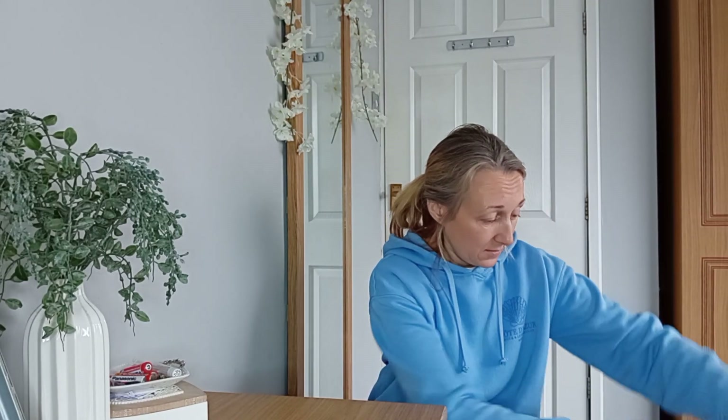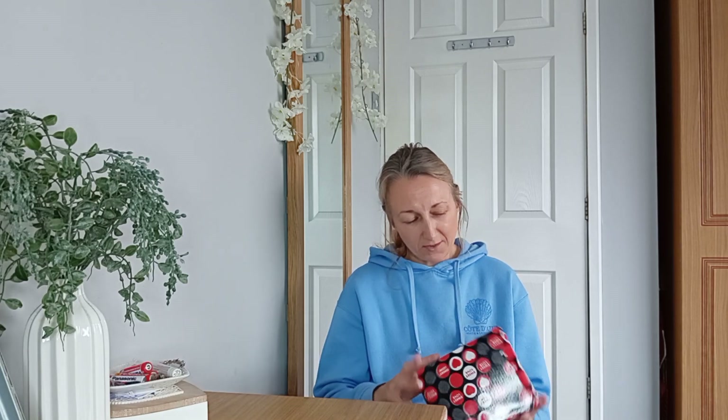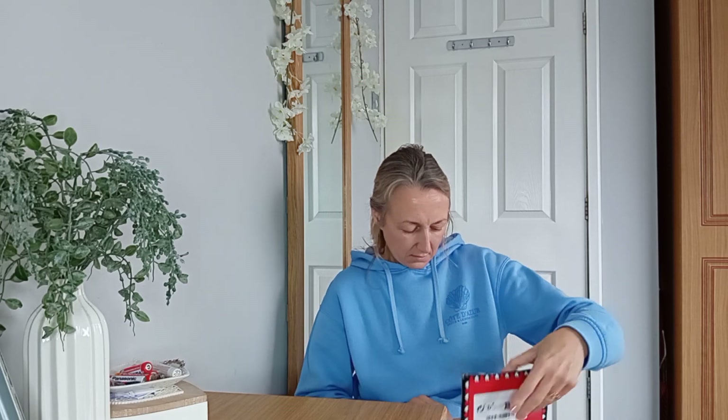I can't even remember some of the stuff that I ordered to be honest. So what is this? First thing I ordered is this - it's not ringing any bells. I don't know what it is. It's got love hearts all over it. Sweet love. Let me see. Do you ever do that?